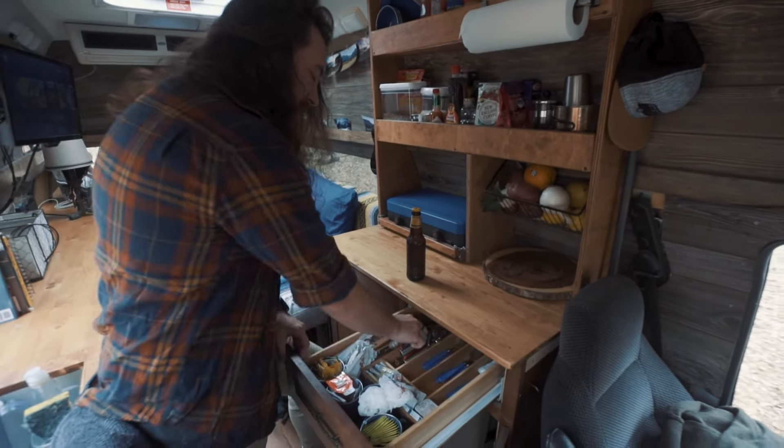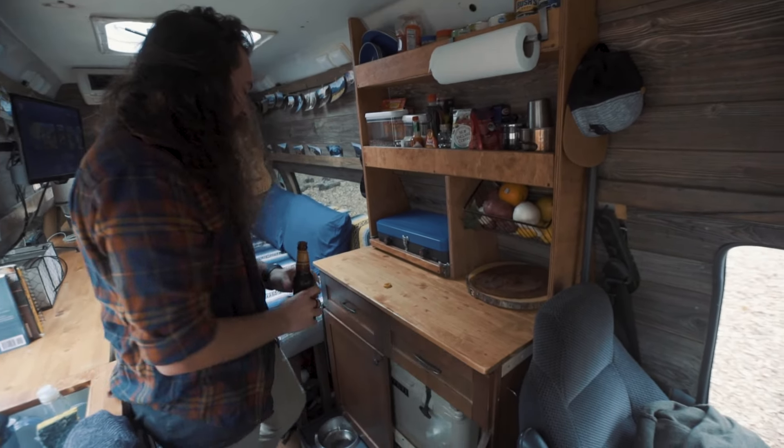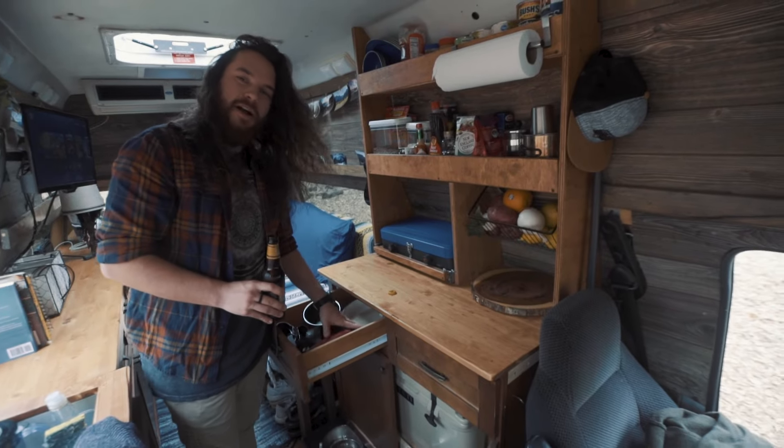This is where we store the utensils along with a bottle opener. We also have pots and pans stored here.